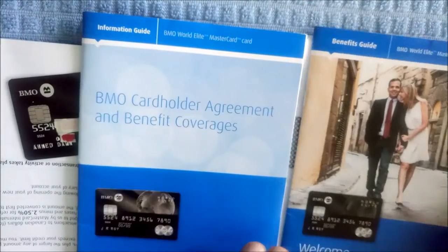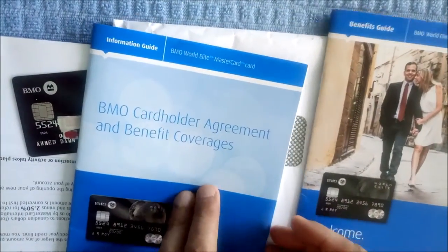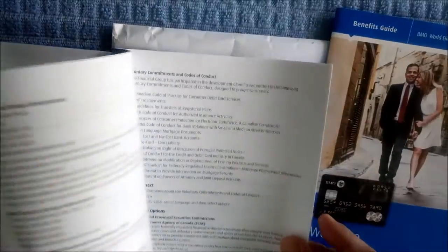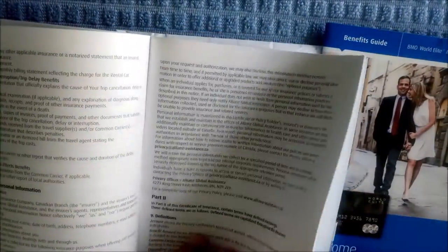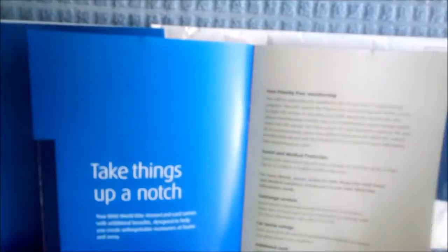We have two manuals or booklets. One of them is the BMO cardholder agreement and benefit coverages, which gives you all the terms and conditions and all the insurance coverages which are covered. The second booklet is kind of a handy guide, which has all the numbers and the most important parts and features highlighted. So if you just don't want to read the full manual or brochure, you can just go through right here.